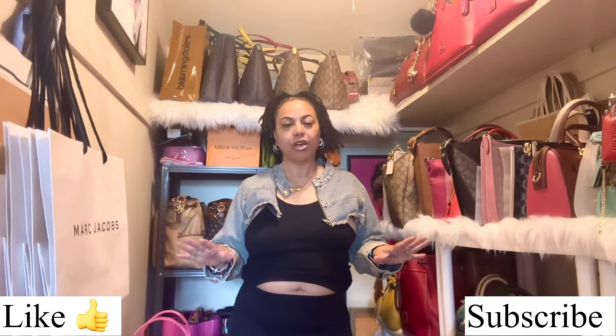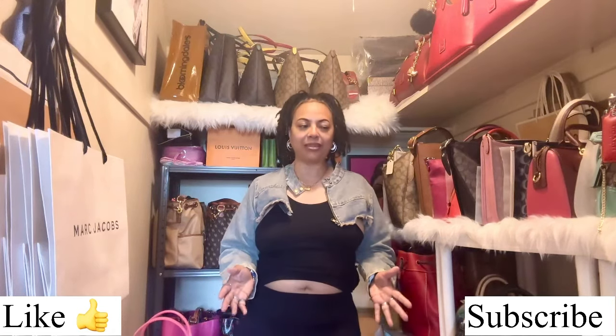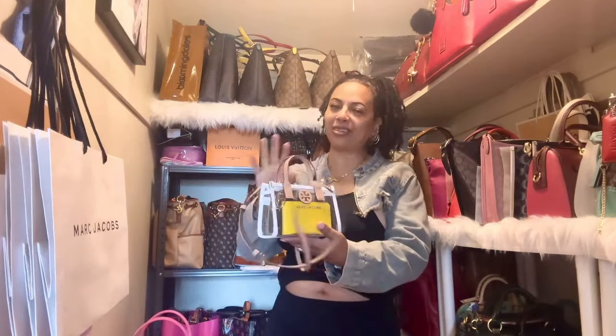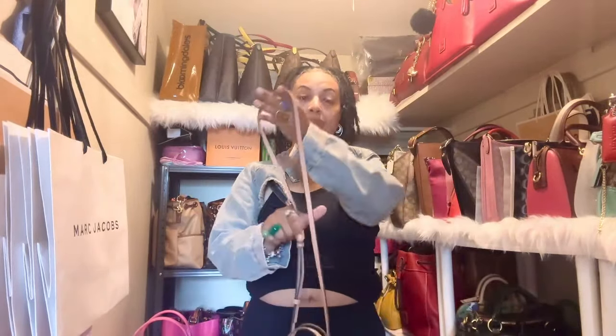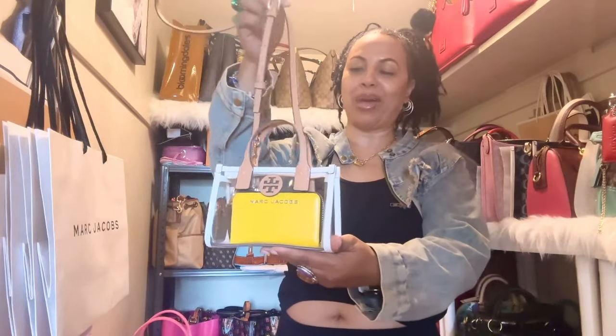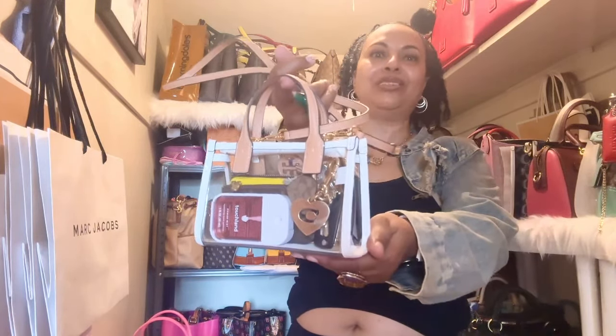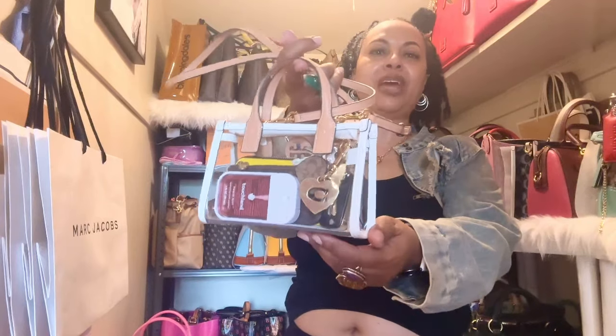Recently I did my jelly handbag collection video and there were a couple of bags I left out. I couldn't find my Tory Burch Ella in the see-through clear PVC bag, but I was able to find it — here it is right here. I love this PVC bag and I wanted to include it in my jelly handbag collection video but I couldn't locate it at the time.